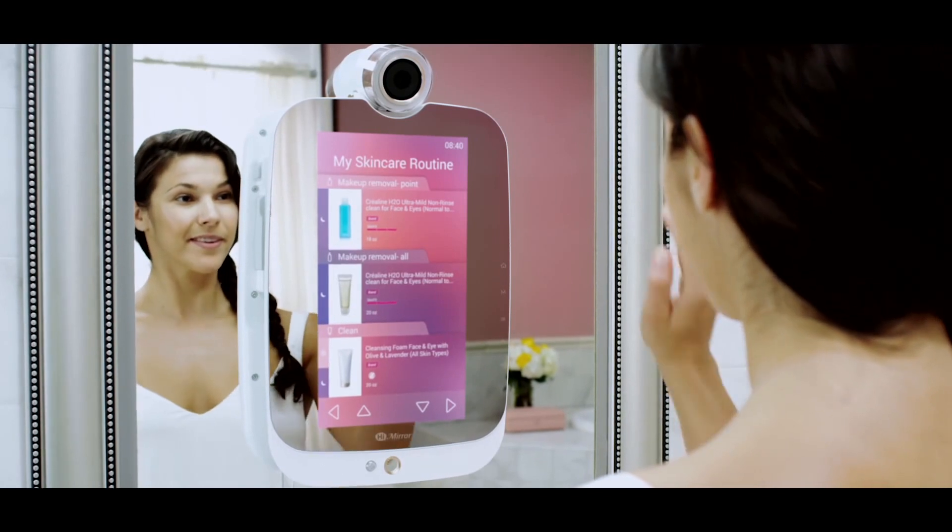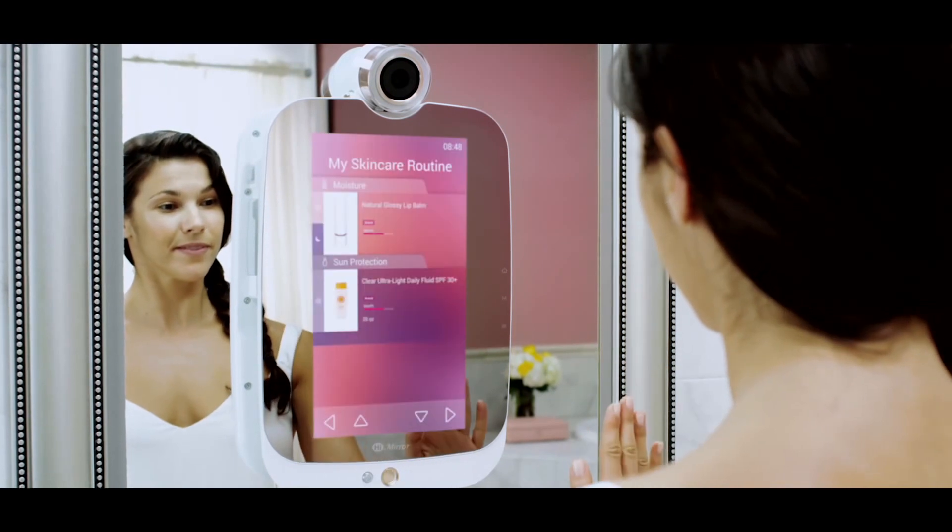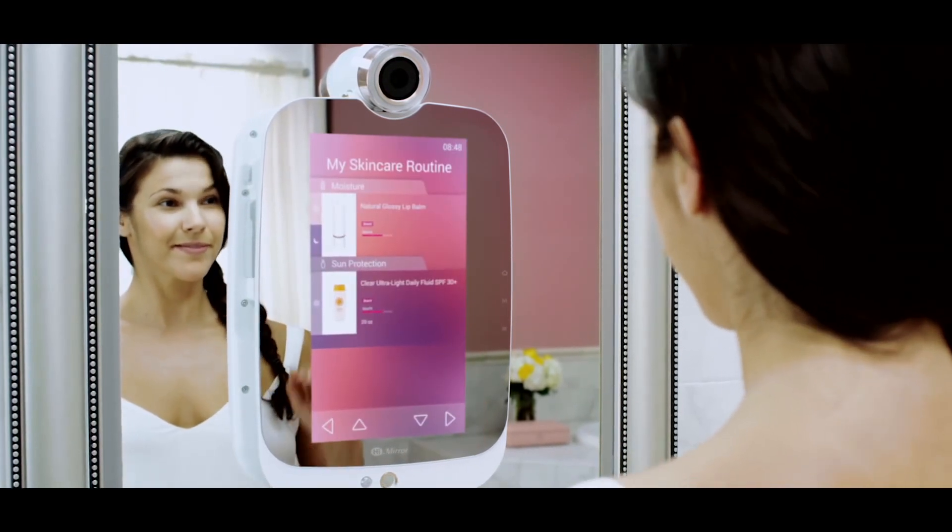In the beauty box section, you can easily see the products you have on hand, and it reminds you when to switch between different skin care products.